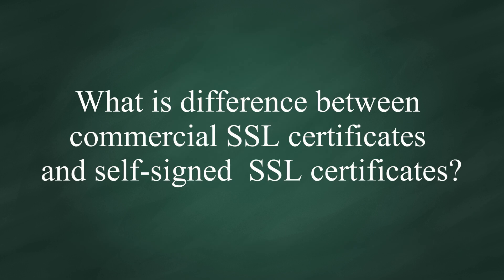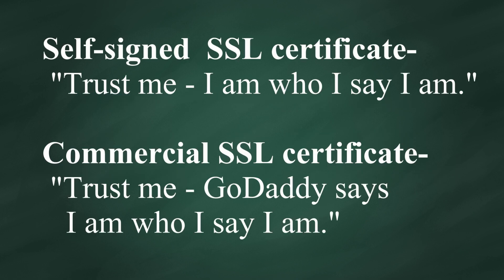There is the difference between commercial certificates and self-signed certificates. When you use a self-signed certificate, you are telling your users: trust me because I am who I say I am. When you use a certificate signed by GoDaddy, for example, you are saying: trust me because GoDaddy says I am who I say I am.